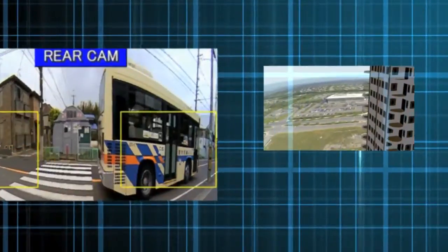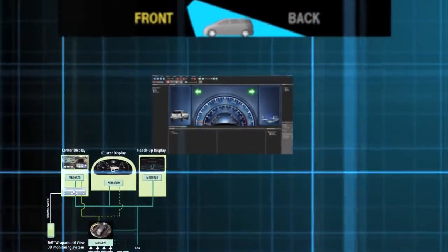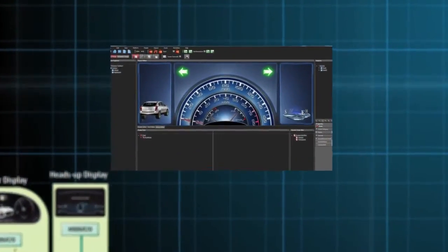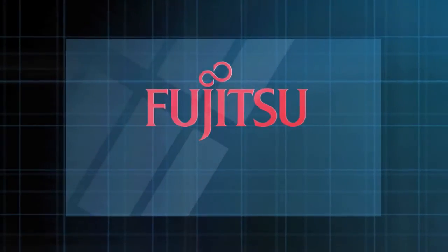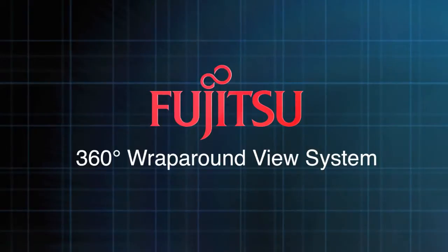Increased safety, improved security, reduced work for both drivers and security personnel — all this is possible with the Fujitsu 360-degree wraparound view system.